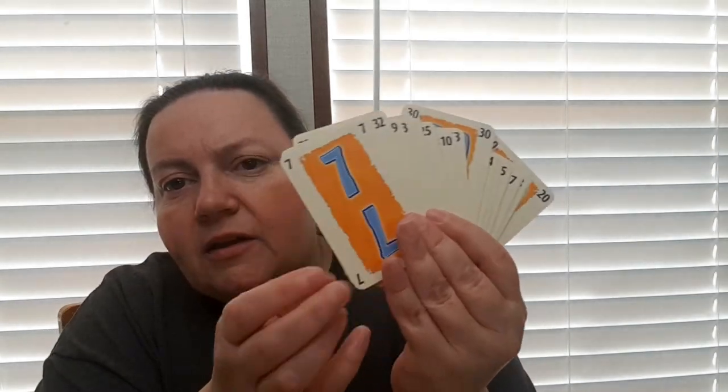The game is 'No Thanks.' This is an older version — I believe it's Mayday now printing it with a blue box and much brighter colors. We've had this version in our collection for a few years. The way the game works: you start with a pile of cards ranging from 1 to 35. They're shuffled and you randomly remove about nine cards, so you don't have perfect knowledge of what's in the deck, which makes for a more strategic game.